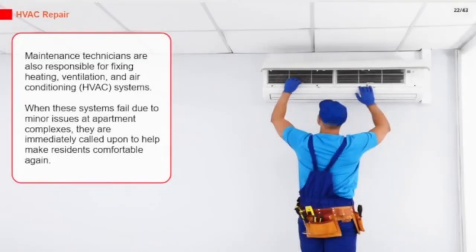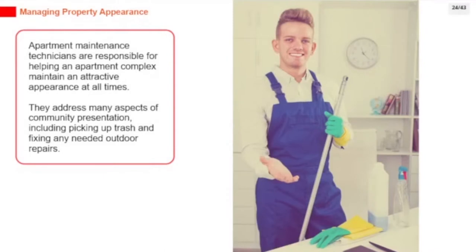Maintenance technicians are also responsible for fixing heating, ventilation, and air conditioning systems. When these systems fail due to minor issues at apartment complexes, they are immediately called upon to help make residents comfortable again. Apartment maintenance technicians are also responsible for helping the complex maintain an attractive appearance, including picking up trash and fixing any needed outdoor repairs.